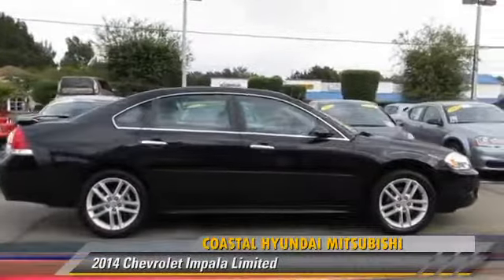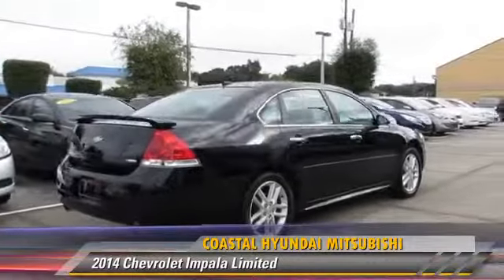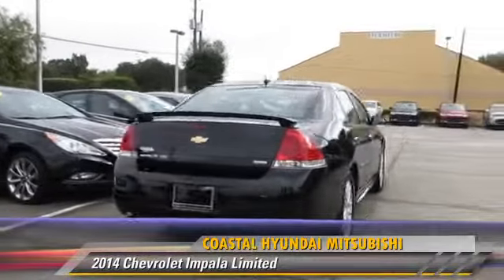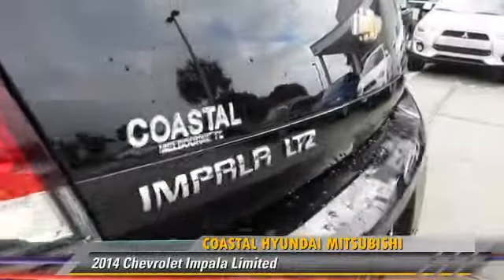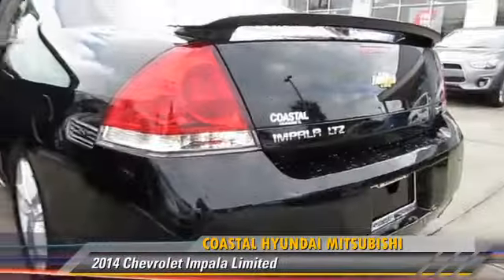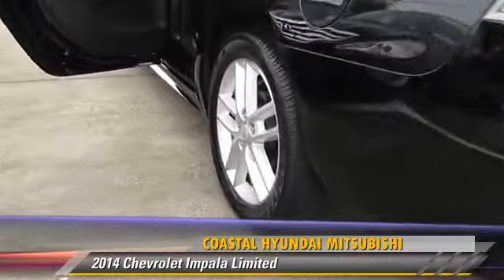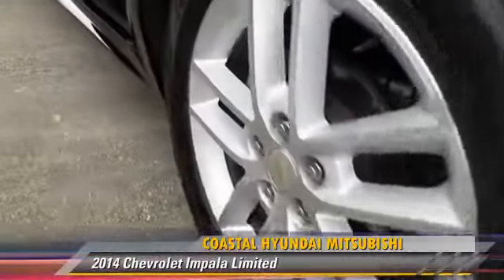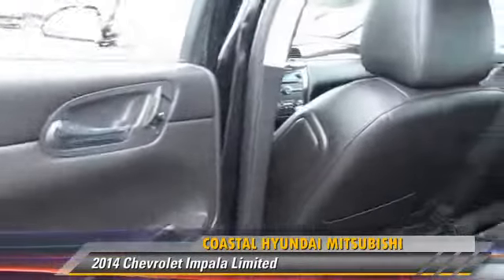The 2014 Chevrolet Impala, powered by a 3.6 liter V6 engine with an automatic transmission. This vehicle has fewer than 30,000 miles on the odometer and is well equipped.